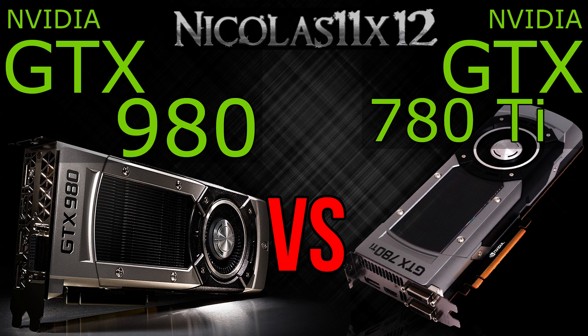You get so much more FPS in games with the 980 compared to the 780 Ti. Of course, that's also always depending on the game, but in general the GTX 980 performs much better.